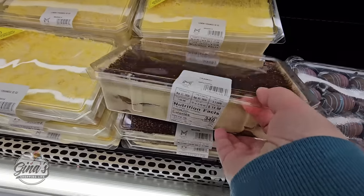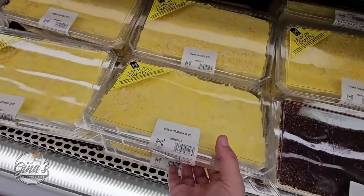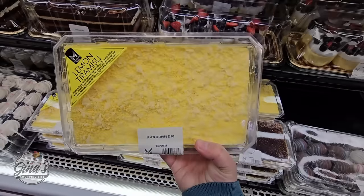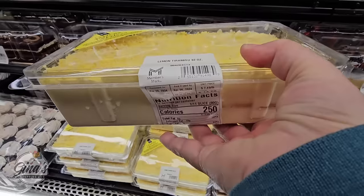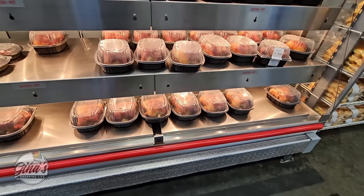The tiramisu is $14.98 — that one is really good. But this one is new: a lemon tiramisu. I have never tried a lemon tiramisu. How perfect for spring is that one? I'm going to have to try that one soon. If you've tried it, definitely let us know in the comments.